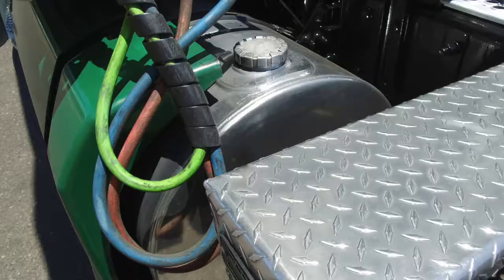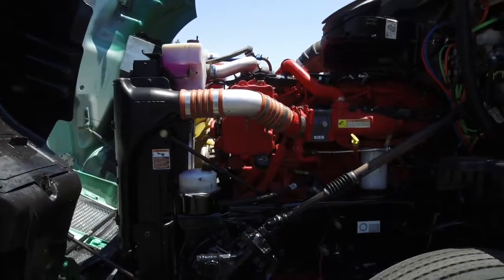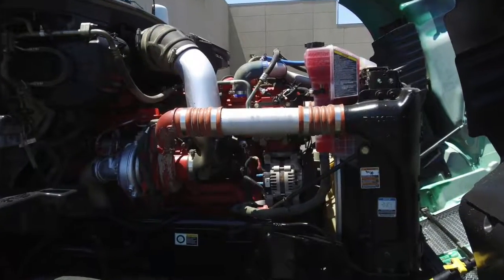This truck comes with dual 120 gallon fuel tanks. You'll love what's under the hood — a Cummins ISX-15 with an Eaton Fuller 10 speed transmission.